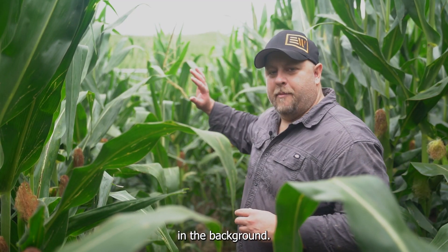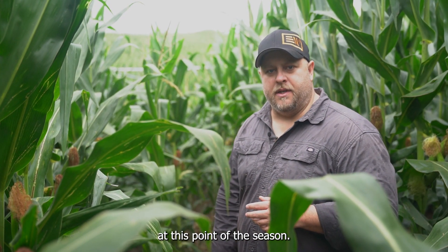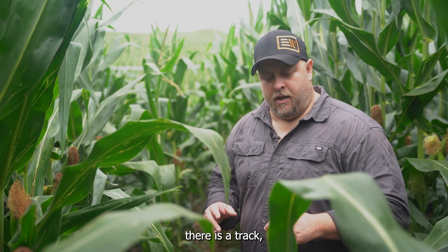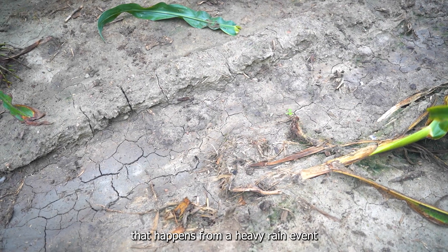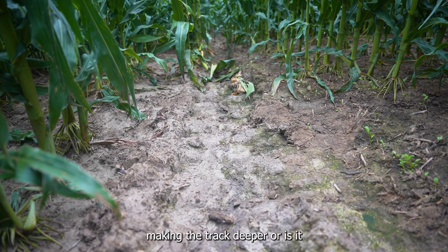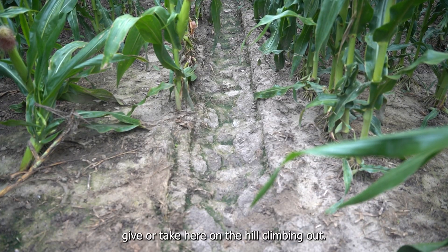You can see the pivot in the background. The corn is pretty tall, so we're trying to show you the pivot track at this point of the season. We're on the uphill side of the pivot, standing on the hill where it's got to climb out of the low spot. You can basically see there is a track — you can tell the distinctive lug pattern of the tire, and actually half the track is almost being made from the runoff that happens from a heavy rain event through the middle of the track.